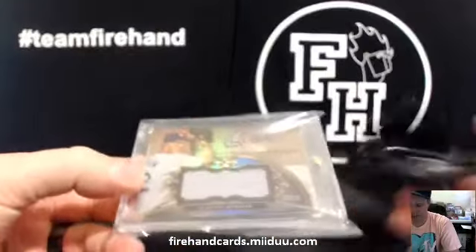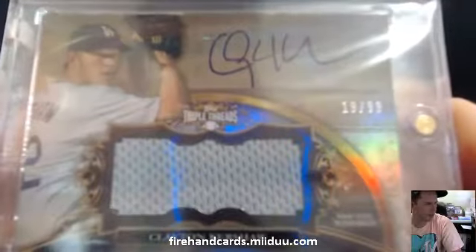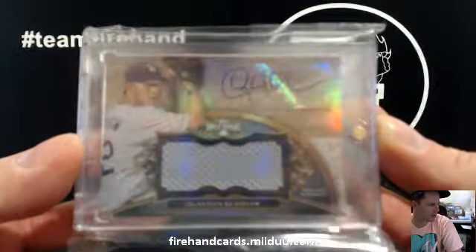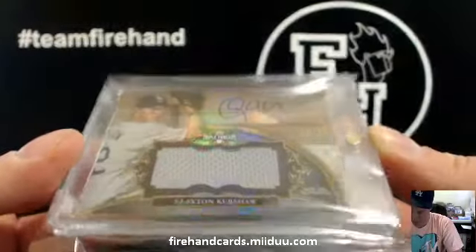Wow, there he is — Clayton Kershaw autographed from Triple Threads for Jim Mint at the Dodgers, 19 out of 99. Pitcher Aberrard, there he is. 2014 Triple Threads, Kershaw 19 out of 99.